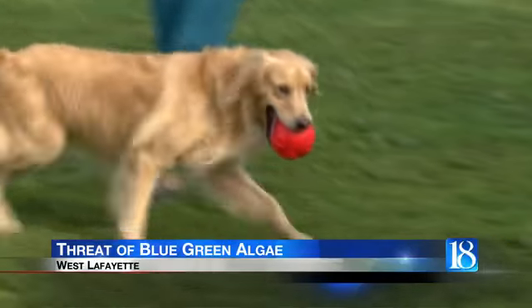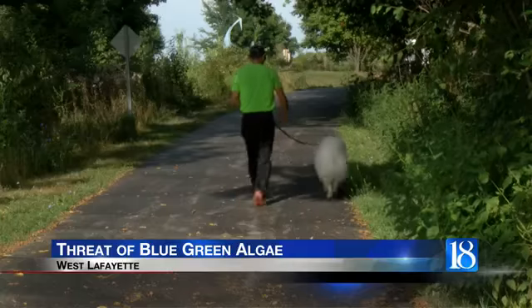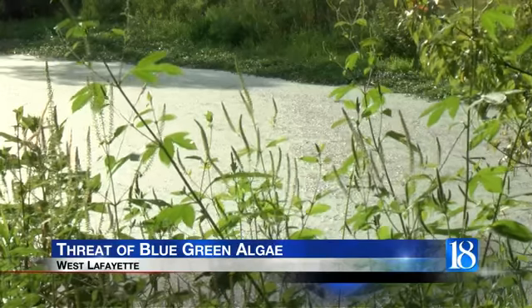If you're a dog owner, you're probably familiar with toxic blue-green algae and what could happen if your four-legged friend is exposed to it. While there haven't been any reports of the toxic algae locally, that doesn't mean every pond or lake in the area is safe for your pets. If you've been on Facebook lately, you've probably seen a story or two about pet owners losing their furry friends to toxic blue-green algae.